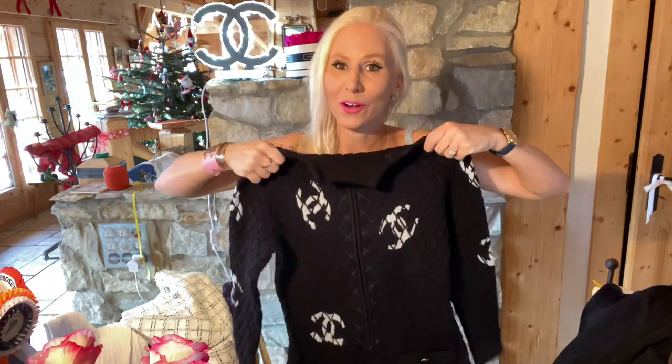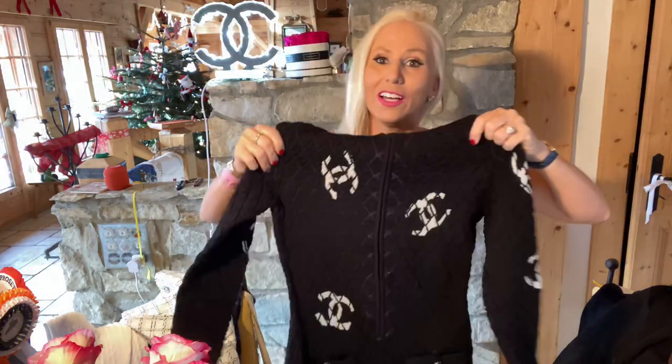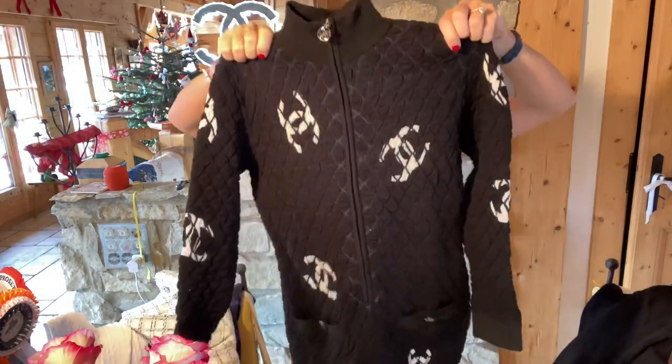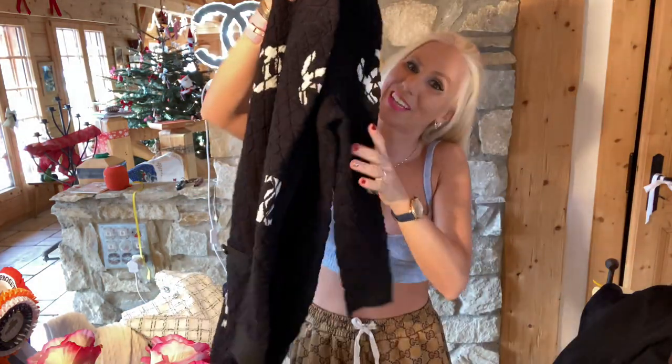I also got this Chanel dress — it's a vintage dress. How I got it is that I asked in the Chanel store in Geneva if any people who had bought the dress when the collection came out wanted to sell it. I have been waiting a long long time to get a hold of this one, and François finally bought it for me for Christmas.